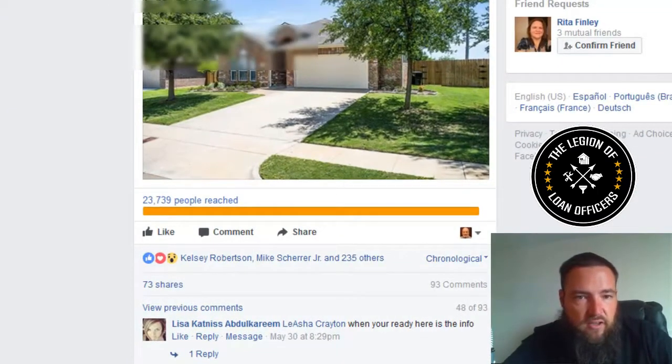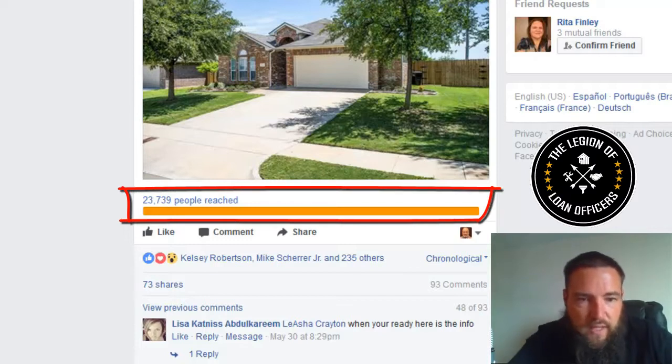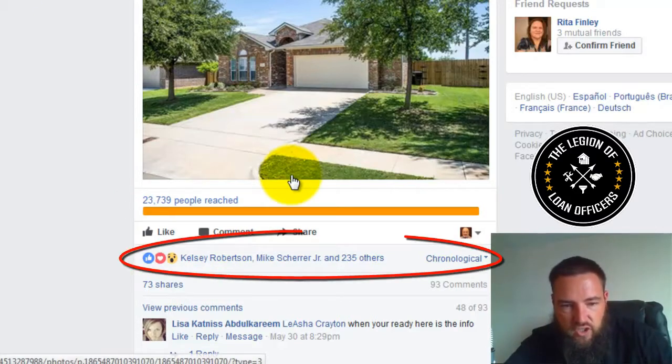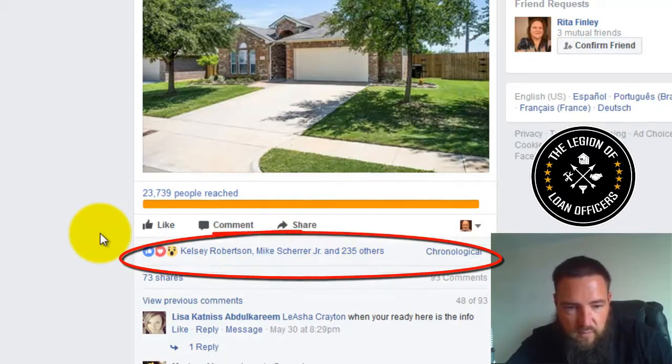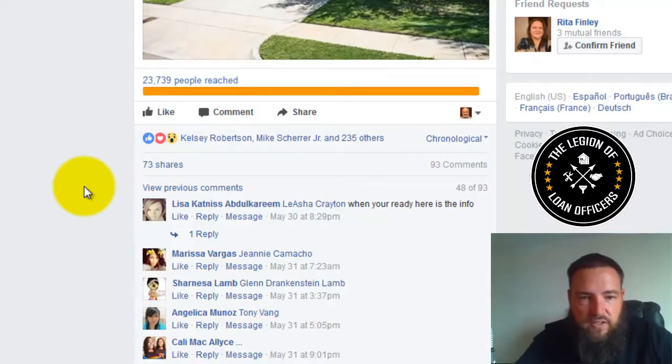So you can see this ad here — we've been running this since April 22nd, so maybe a little over about two and a half months. We've reached almost 24,000 people with this ad. We've had 237 reactions, 93 comments, and 73 shares. All this engagement is a big reason why the ad has a relevancy score of 10.